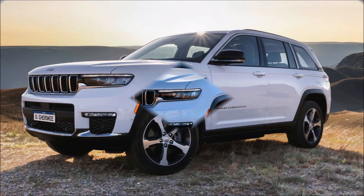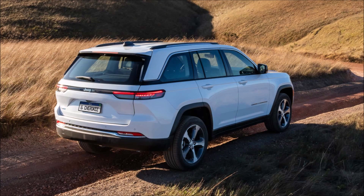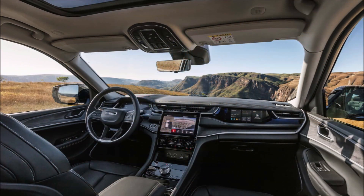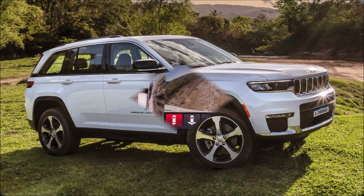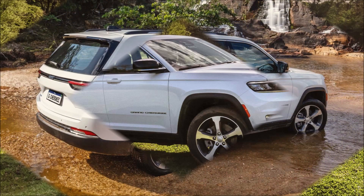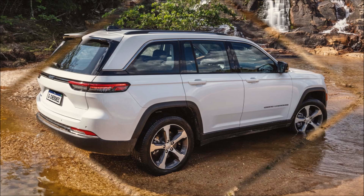The Jeep Grand Cherokee, available in Brazil since its initial generation, is the most expensive vehicle available there. It is a five-seater SUV measuring 4,914mm in length, 2,964mm in wheelbase, 2,149mm in width, and 1,799mm in height, with a ground clearance of at least 214mm. It can tow up to 2,332 kilograms and has a 580-liter trunk.